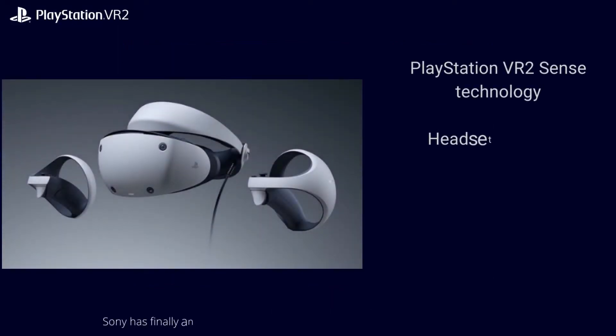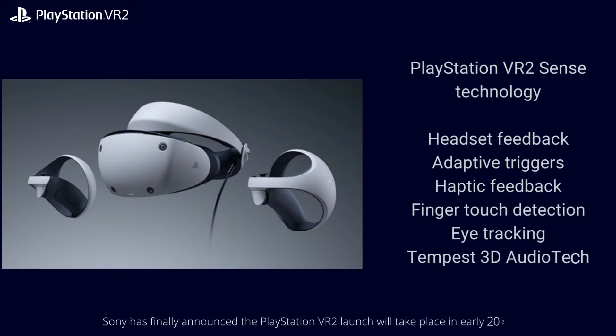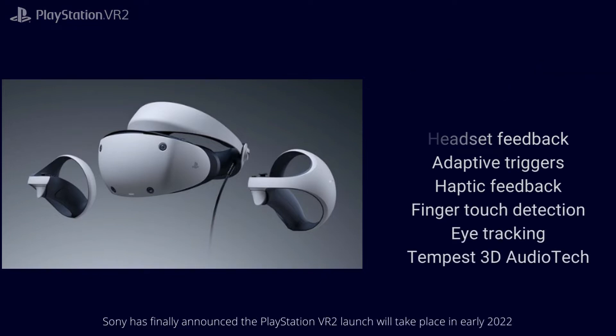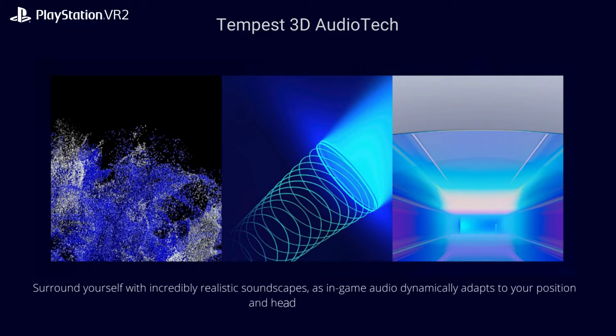PlayStation VR2 Sense technology features include: headset feedback, adaptive triggers, haptic feedback, finger touch detection, eye tracking, and Tempest 3D Audio tech. Surround yourself with incredibly realistic soundscapes, as in-game audio dynamically adapts to your position and head movements.